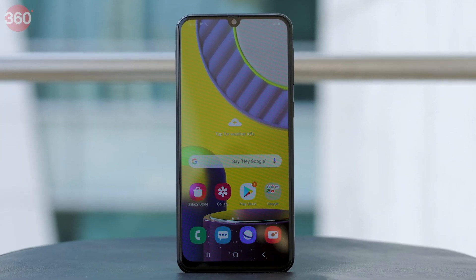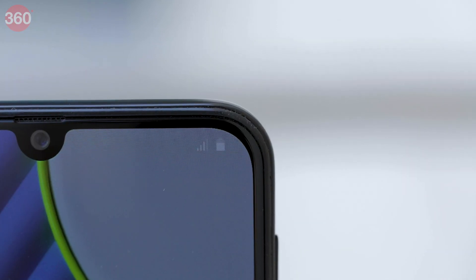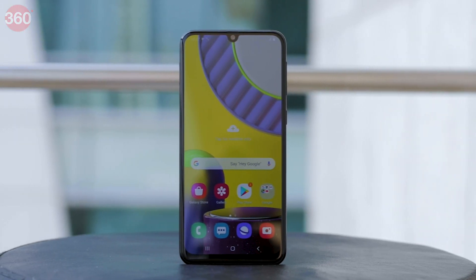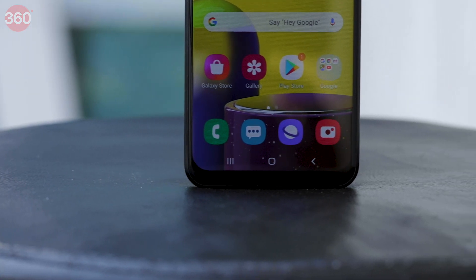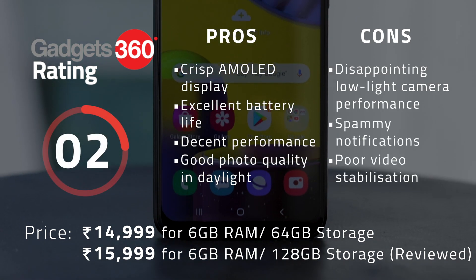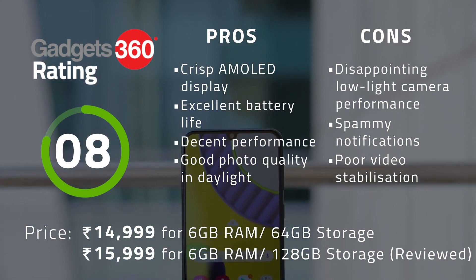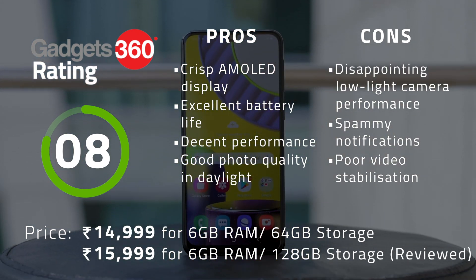The Samsung Galaxy M31 has two great features: battery life and software. With a 6000 mAh battery, this smartphone can outlast most others in the market. With One UI 2 based on Android 10, it is one of the few devices in its price bracket shipping with Android 10 out of the box. In our review, we liked the daylight camera performance of the M31, which has a quad rear camera setup, and we were pleased with its display — an aspect of Samsung's budget phones that has consistently been excellent. Poor video stabilization and a relatively weak processor are the only things holding it back.